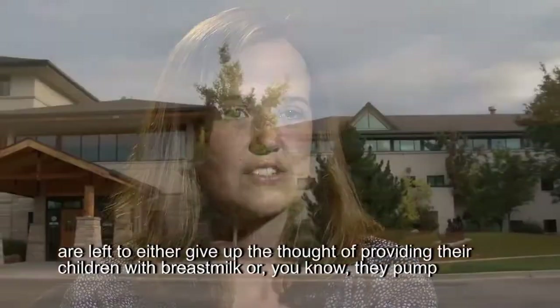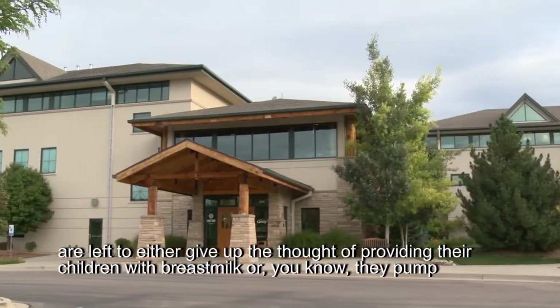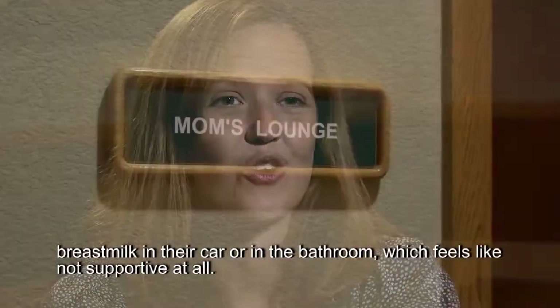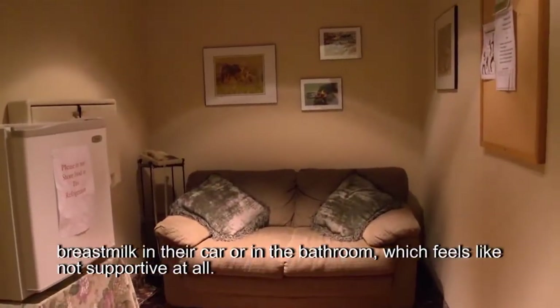I know there are other places that don't have these facilities, and so women are left to either give up the thought of providing their children with breast milk, or they pump breast milk in their car or in the bathroom, which feels like it's not supportive at all.